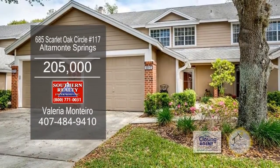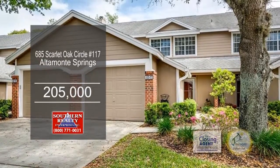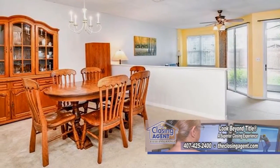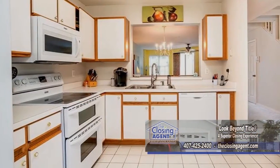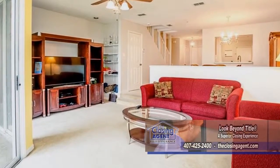This charming two-story townhouse is located in a gated community in Altamont Springs. There are two large suites on the second floor. The dining room is large enough to accommodate most dining furniture. The kitchen has ample cabinet and counter space. A sliding glass door off the living room leads to the large backyard.